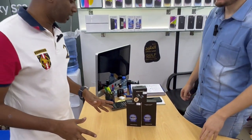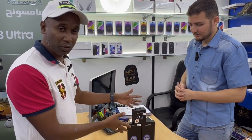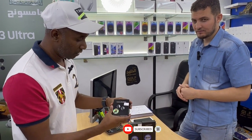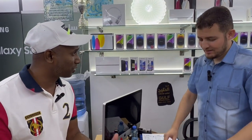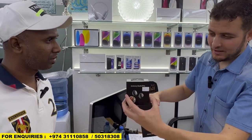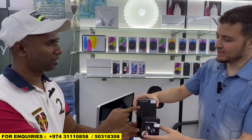I have many subscribers. My viewers were asking for the S23 Ultra video. So guys, the one you asked me — it's available here. If you buy this, they will give AirPods free. If they ask for a discount, you need to give them a discount too. Only mobile is 4,100 Riyal — yes, 4,400 Riyal. If you buy at 4,100 Riyal, they will give AirPods free.